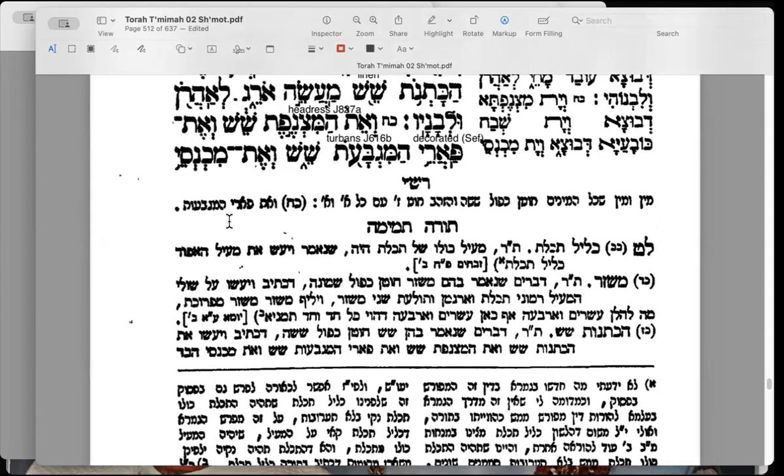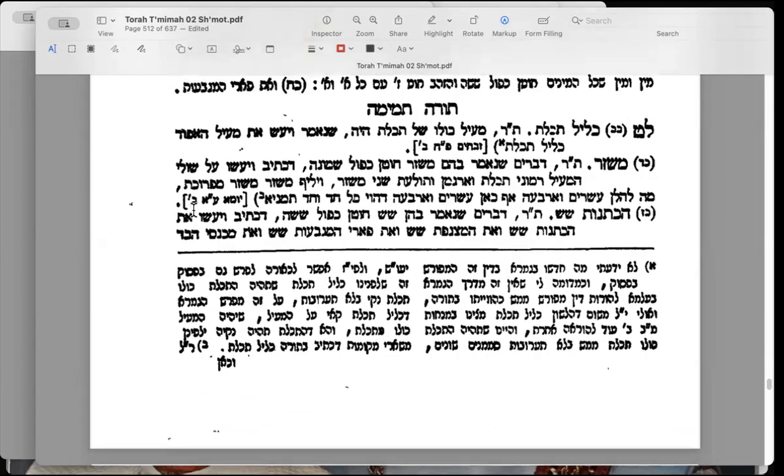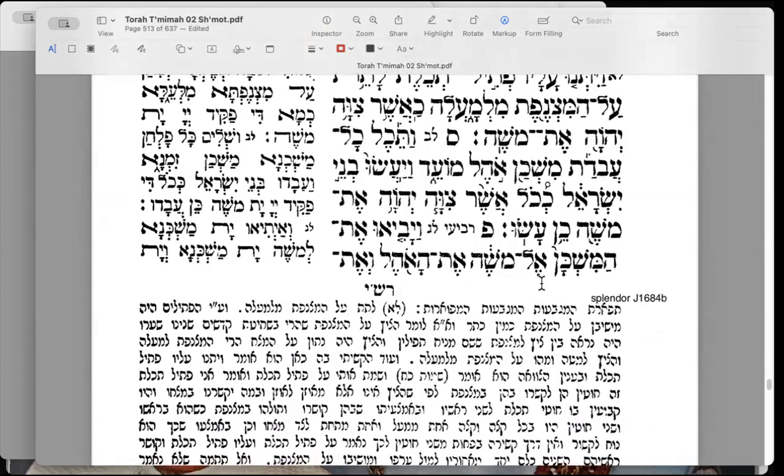The et pa'are hamigba'ot is a little difficult to translate — the syntax isn't the easiest. Targum Onkelos translates it as 'decorated.' The word pa'are relates to tiferet — glory, splendor — so 'the splendor of the headdresses or the turbans.' Rashi works through the syntax and says tiferet hamigba'ot, the splendor of these turbans — hamigba'ot hamefu'arot. That is possibly how Onkelos gets its translation: the splendid turbans.